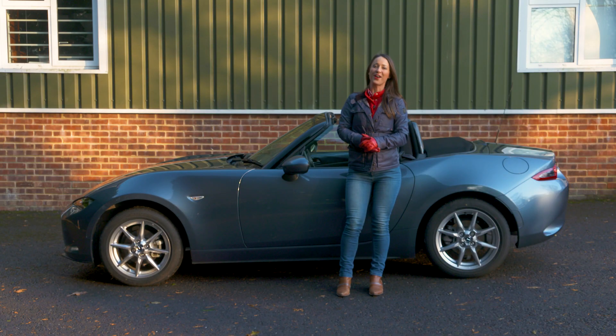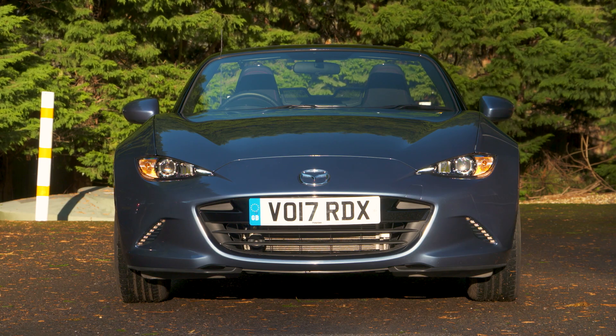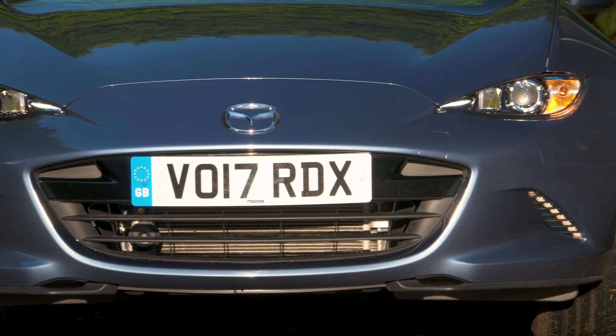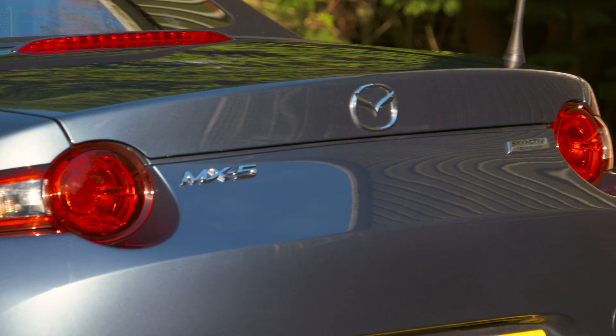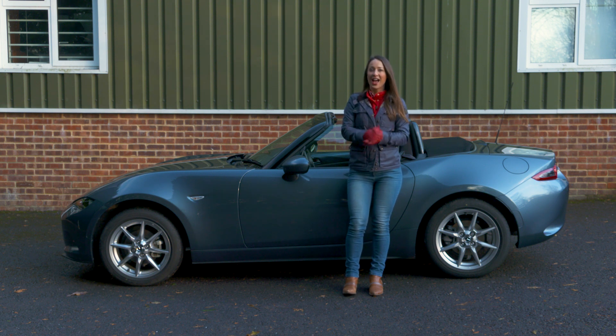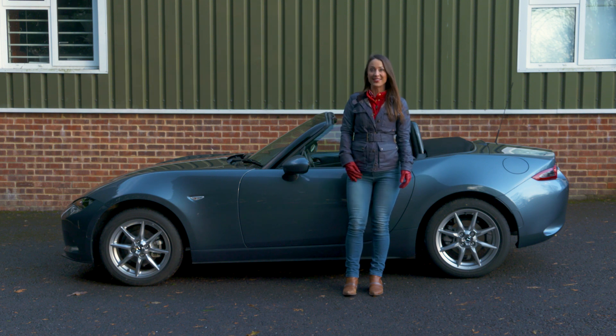The Mazda MX-5 is a terrific two-seater that's affordable to buy and own — in fact it's one of our favourite convertibles. For plenty more on the Mazda MX-5, including our full online review, head to whatcar.com, and if you fancy buying one we can help save you thousands. Head to our new car deals section — the link is below in the description box. Before you go anywhere, hit subscribe and never miss another video.